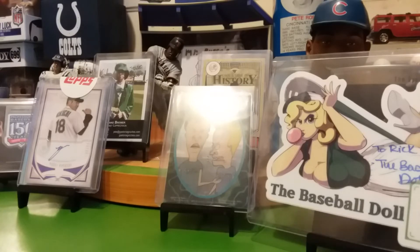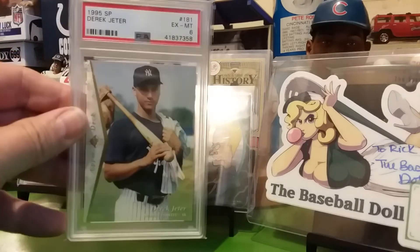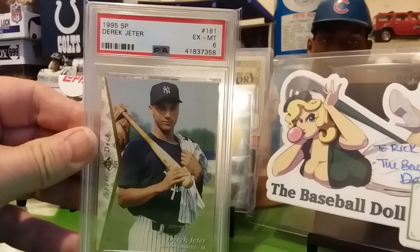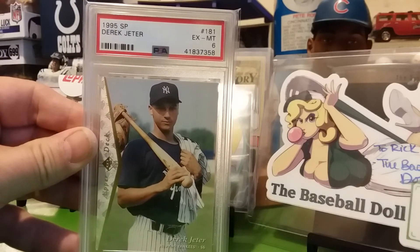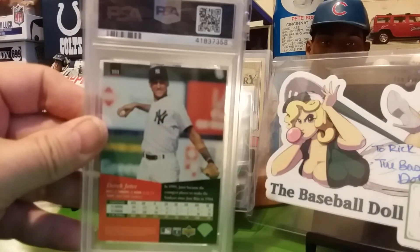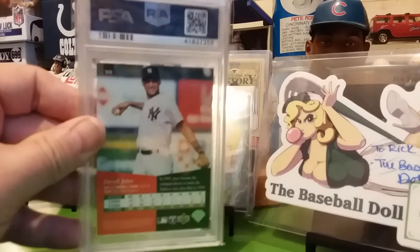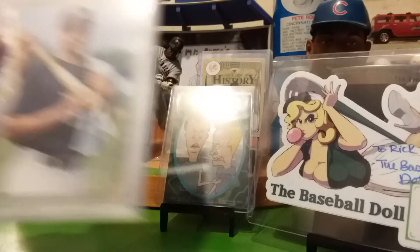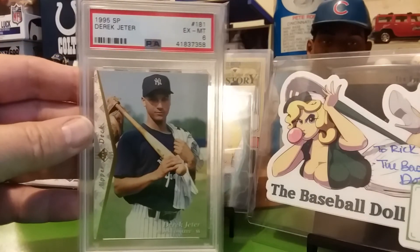Next card is a 95 SP — it's an excellent to mint 6. I think I paid around $11.50 for that one. I've got two or three of these now. I'm buying all the Jeters I can get.